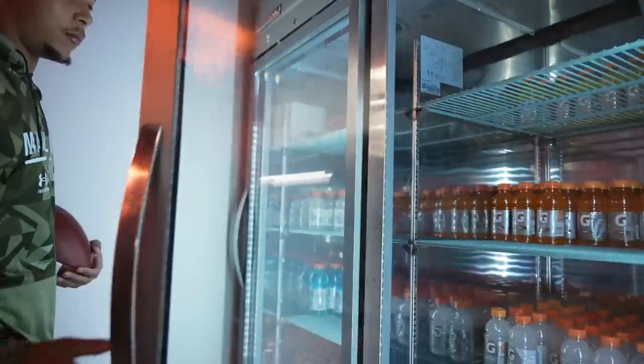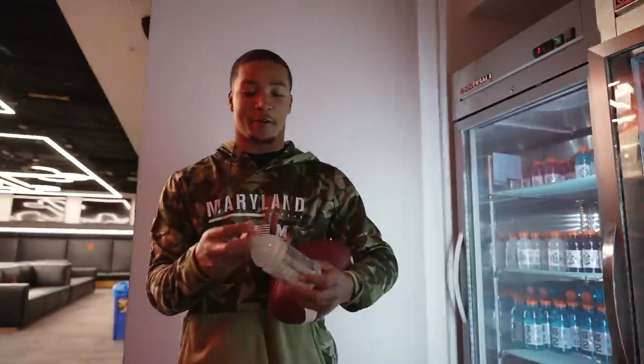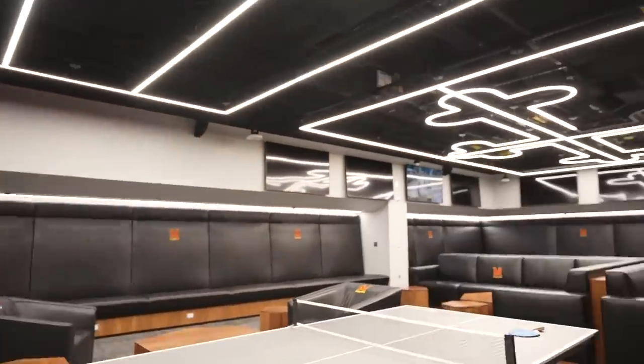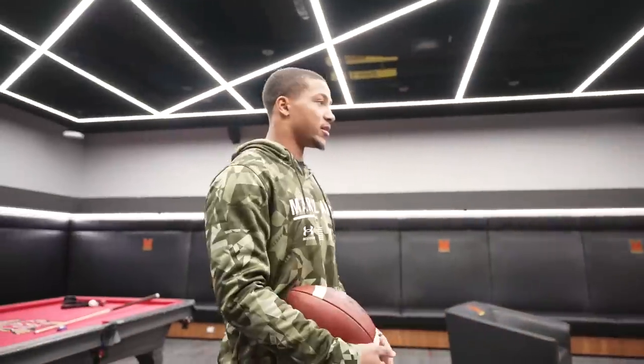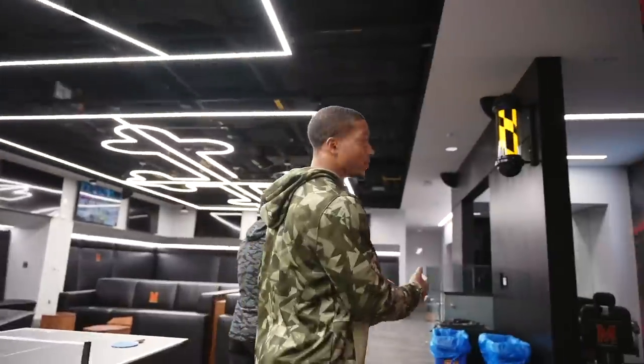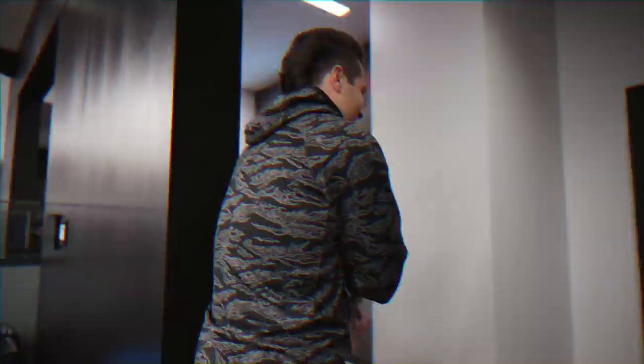We've got our little drinks section right here — Gatorade, a little beverage if you want one. Got the pool table, ping-pong table, TVs. We used to set up PS4s and Xboxes during camp to kill time. Any given day you'll see people playing pong, sleeping, lounging out.